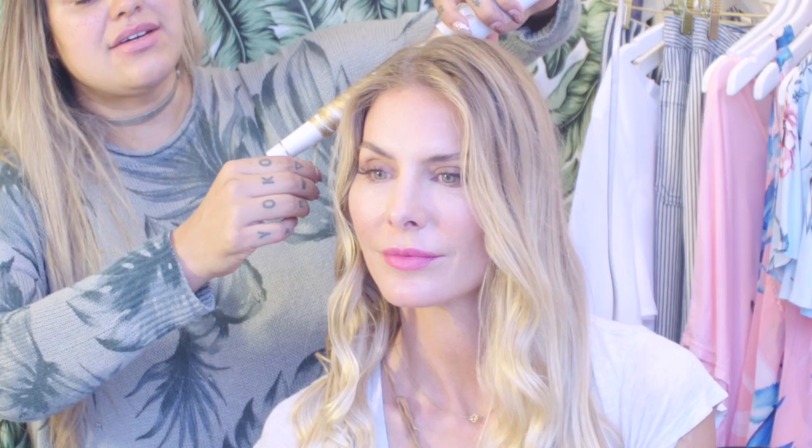I like to just wrap about a one-inch section of hair around my curling wand and I leave the ends out. I like the ends straight because I think it kind of modernizes the look.